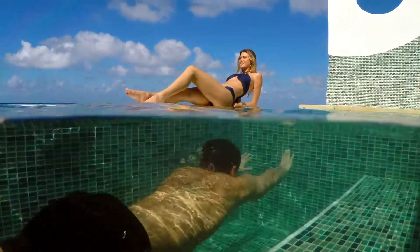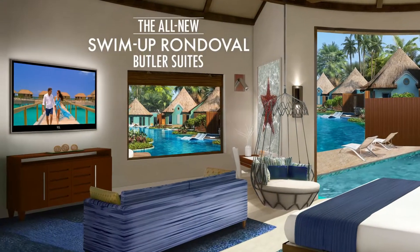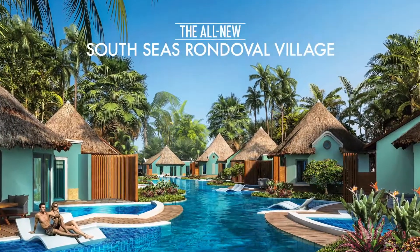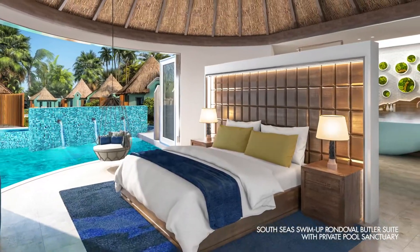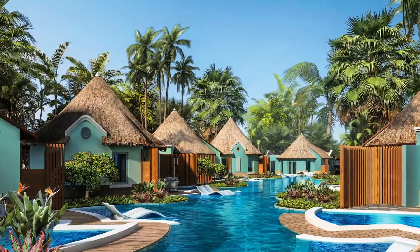Are you ready for a new level of aquatic luxury? Introducing the all-new Swim Up Rendezvous Butler Suites in the all-new South Seas Rendezvous Village — a private lagoon surrounding each rendezvous, with its own aquatic inspirations. These opulent suites in the round are the perfect fusion of Swim Up Suite and the rendezvous.